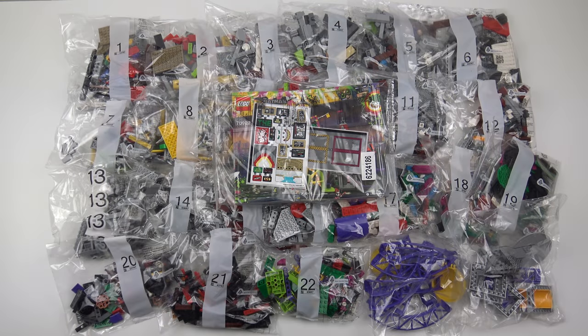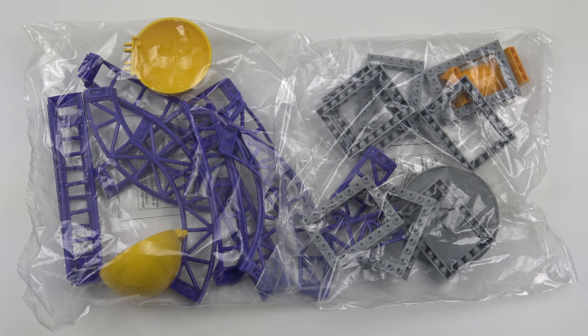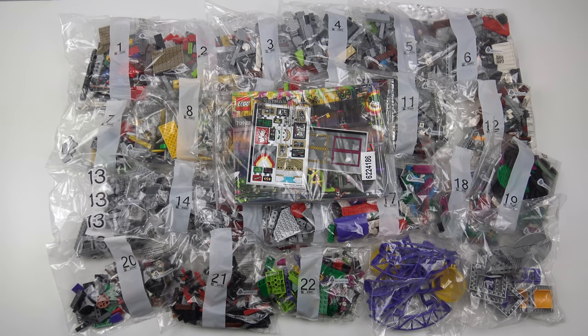That took some serious unboxing but here's everything that came inside the box. We've got 22 numbered bags of LEGO, another two bags of special LEGO elements that are not numbered, the instruction manual which is about an inch thick, and two sticker sheets which aren't quite as bad as I thought they might be. I've got a team of builders standing by — we're going to put this together over the next few hours and film it and roll it up into a really quick speed build for you.